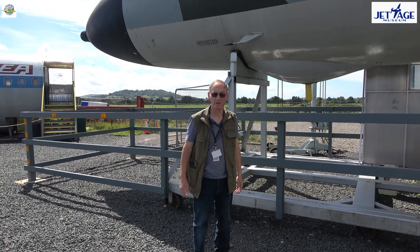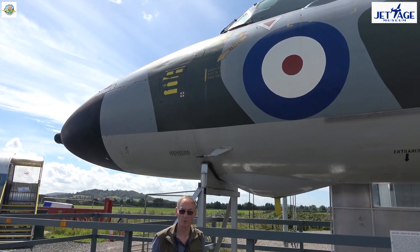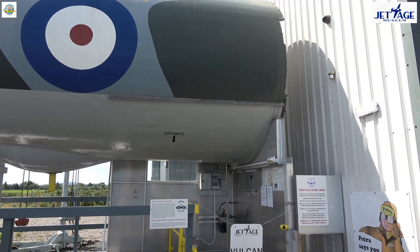Here we are standing beside our Vulcan bomber cockpit. This is open to the public at weekends — a 15-minute tour for five people, with a chance to sit in the pilot seats and the navigator seats.